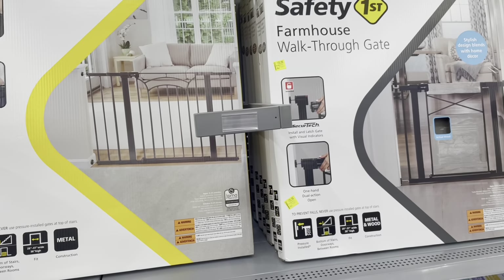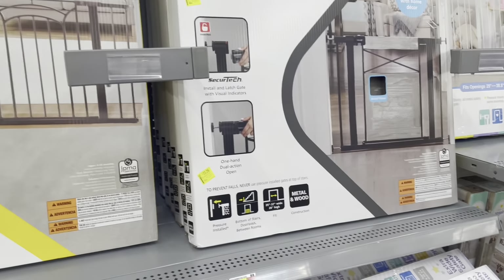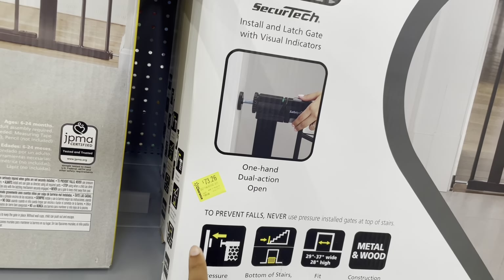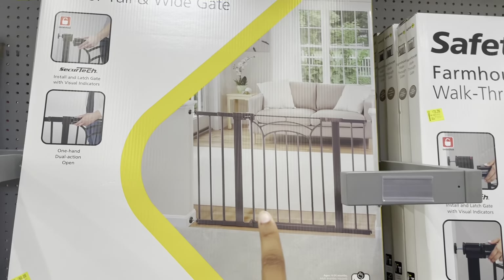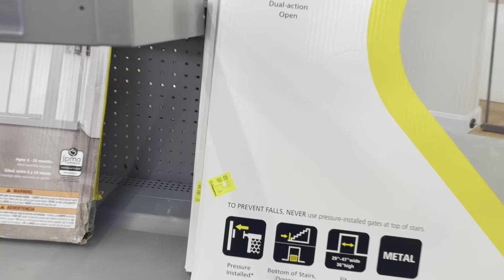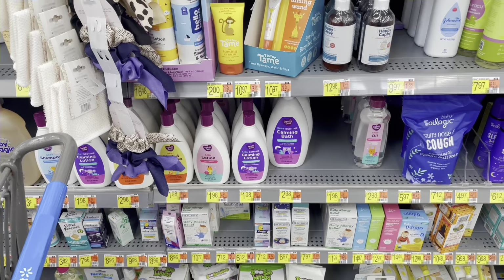Over in the baby area they have some safety gates marked down on clearance. The Safety First Farmhouse gate is marked down to $73.26 — it was $99 — so that's okay. They also have the Decor Tall and Wide gate marked down to $60 from $80.